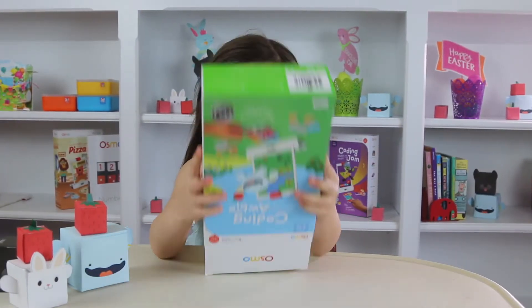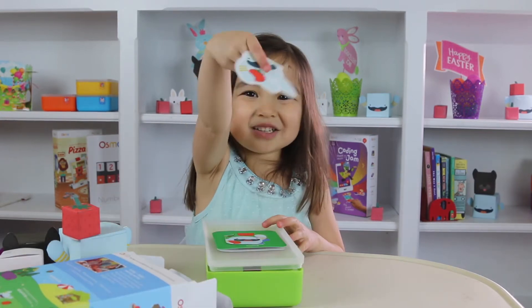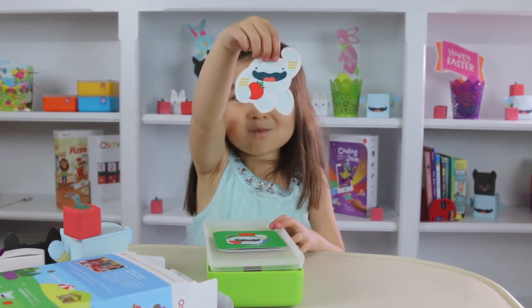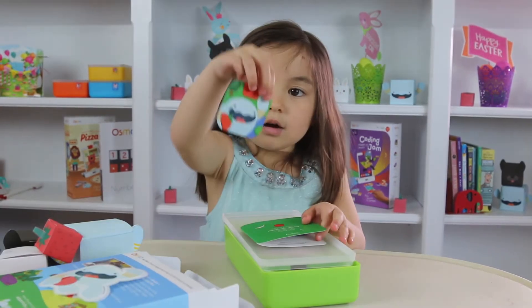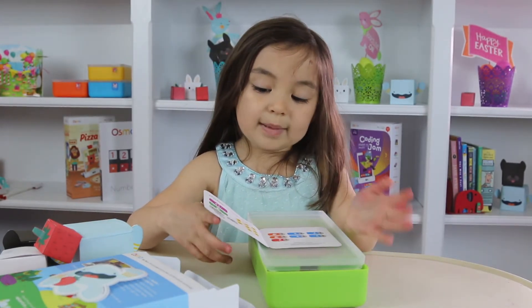Let's see what's inside. Sticker! This is the little sticker from Obby. Let's take this challenge card off. This is the card telling us what to do with Obby.